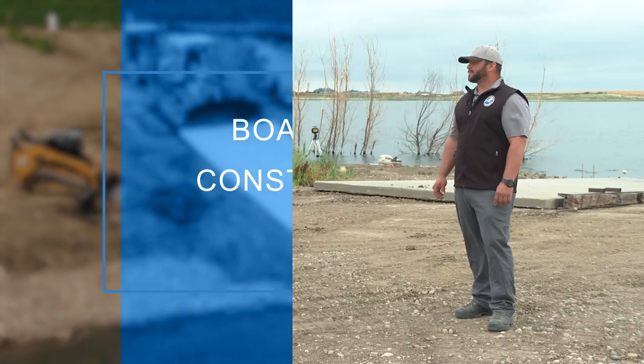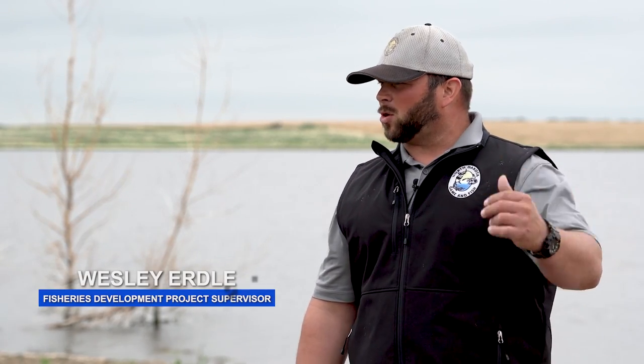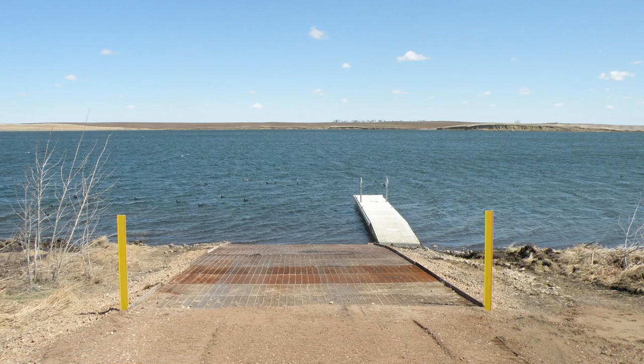Wesley, what do we got going on behind us here? Well, thanks Mike and thanks for having me on today. We're at Twin Lakes, just a few miles north of Lemoore, and we're going to be improving the access here from what we've had in the past. Back in 2009 this site was originally constructed with a slide-in steel section ramp, and currently with the influx of water we've had over the years and a recent extension on our easement, we're going to be upgrading the facilities here.